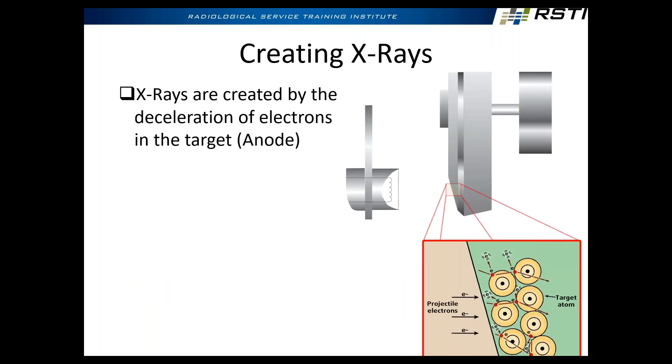How are we going to create x-rays? X-rays are created by the decelerating of electrons in the anode material. Here's the anode, here's the cathode — filament current, KV, tube current. This little diagram shows the actual atoms that make up the target material, the anode material. Does anybody know what typical material you'd see used in an anode? Tungsten.